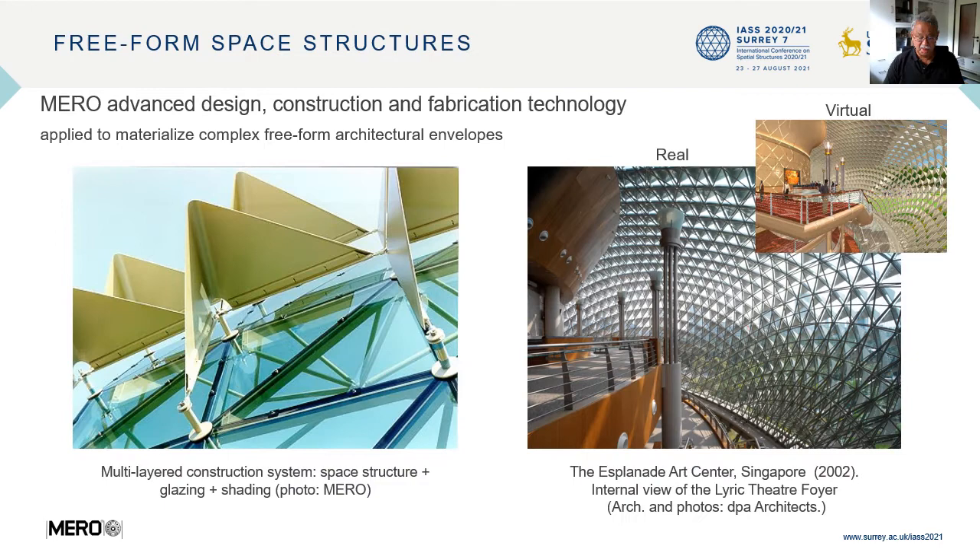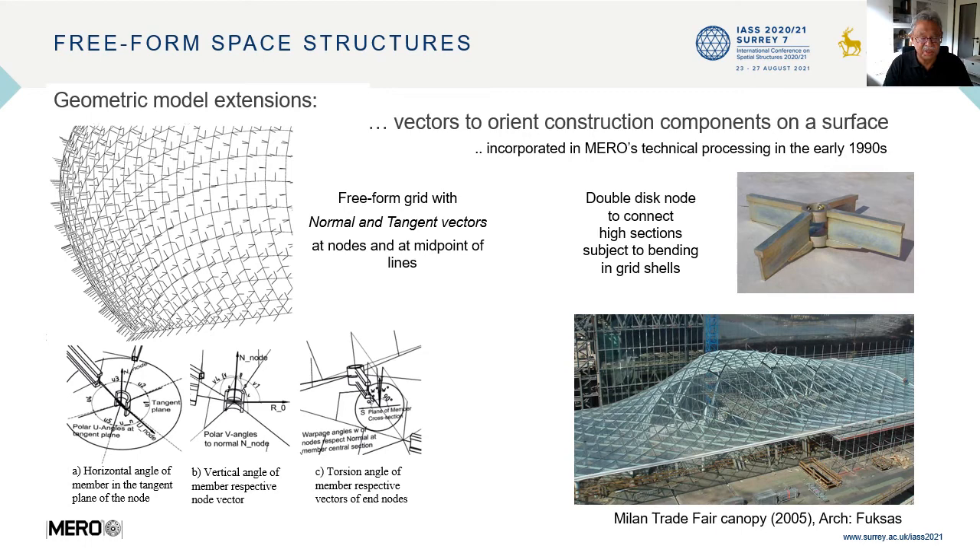By the year 2000, MERO got its first large free-form project: the two halls for the S-Planet Art Center in Singapore. MERO's advanced design, construction and fabrication technology could be applied to materialize complex free-form architectural envelopes, such as this multi-layer construction system consisting of space structure, glazing system and shading system in one construction package. On the right-hand side, you can appreciate the successful materialization of the architectural design. This kind of free-form space structures required geometric model extensions, such as vectors to orient construction components on a surface — a technique incorporated in MERO's technical processing in the early 1990s.